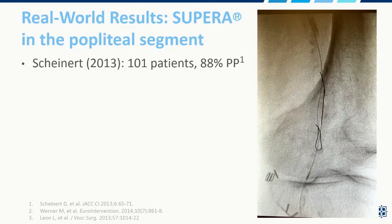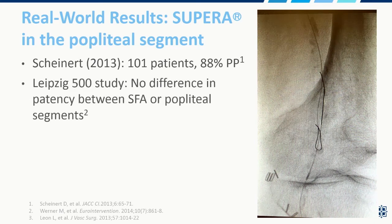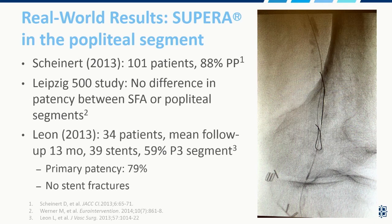Dr. Scheinart also showed more encouraging data in the popliteal segment. If you have a patient who's had a prior bypass — you can see the surgical clips — and you need to go antegrade or retrograde, this popliteal is going to get torn up with a lot of calcium. This data gives me confidence that placing a SUPERA here is probably the best option, with 88% primary patency and no difference in patency between SFA or popliteal segments. Another U.S. study of 34 patients showed 59% in the distal popliteal segment below the knee, with 79% primary patency.